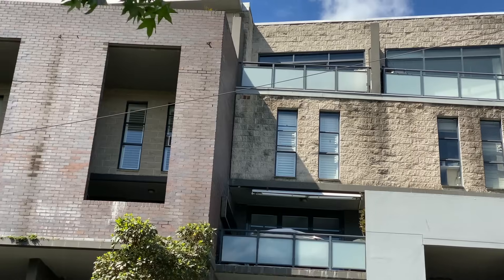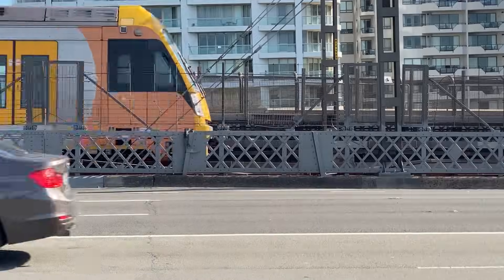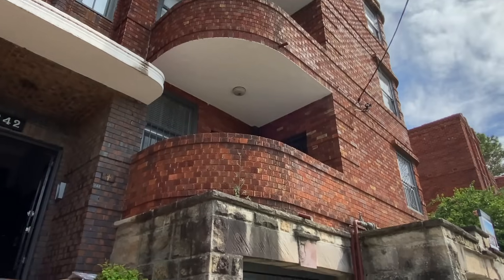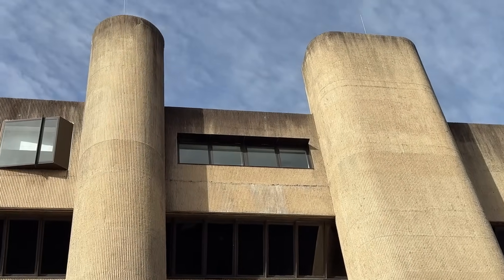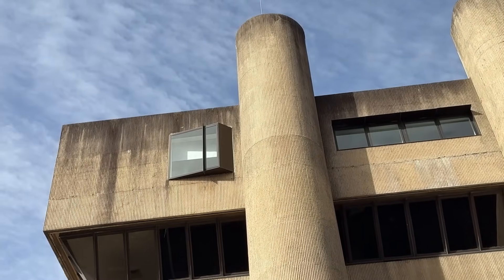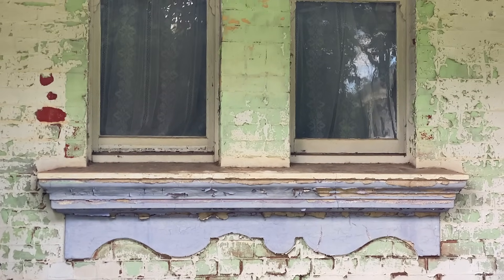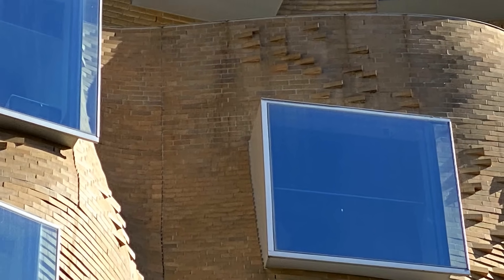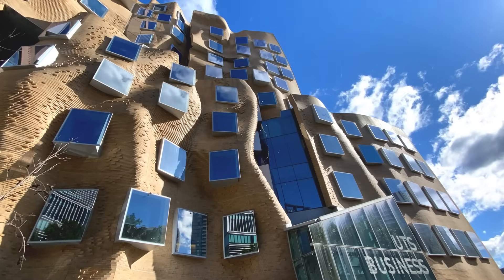Most people think that a building's facade wears out due to moisture, dust or pollution from traffic and industry. But that's only part of the story. There are hidden factors behind damaged and dirty facades — things that may go unnoticed, but have a significant and decisive impact on a building's lifespan. Because in the world of architecture, sometimes it's the smallest details that ensure the greatest endurance.